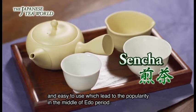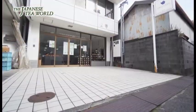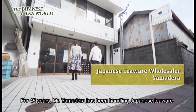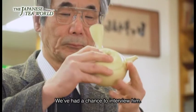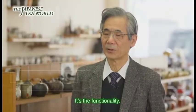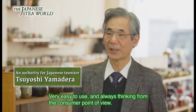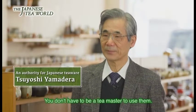奈良・平安時代、中国から茶が輸入されてきたものの製法が分からず、それにより日本独自の発展を遂げてきた日本茶器。煎茶の茶器は抹茶の茶器とは異なり、江戸中期より一般庶民に普及されてきた手軽さが売りです。45年間茶器を扱っている茶器どん屋の山寺剛さんに日本茶器の魅力を語ってもらいました。機能性ですよね。素人が誰でも使えるという道具になっていますね。